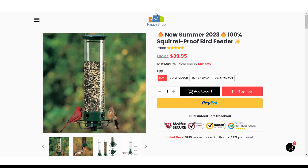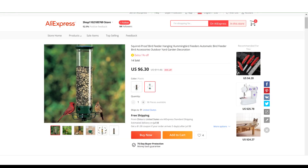Now if we take a look at the winning store selling price for Squirrel Proof Bird Feeder, it's just under $39.95, whereas the product cost is only $6.30. So you are looking at a good profit margin. Thanks for watching.